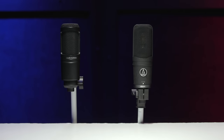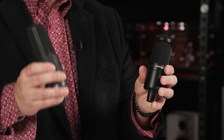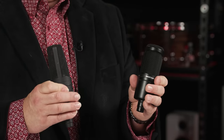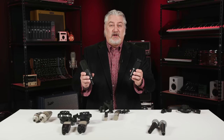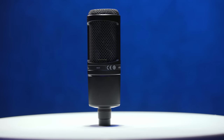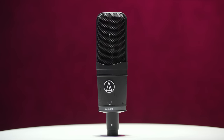The AT2020 is a back-electret microphone, meaning the capsule is permanently charged. The AT4050 is a true condenser, running off a DC bias voltage. Both require phantom power, but operate slightly differently. The 2020 comes with a hard stand mount, whereas the 4050 comes with a shock mount for better isolation. The polar patterns are different too: the 2020 is cardioid only, while the 4050 offers cardioid, bi-directional figure-of-eight, and omni-directional. The 2020 has a mid-sized diaphragm at about 0.6 inches, whereas the 4050 is a large diaphragm at about 0.85 inches — close to 1 inch — which affects sound quality.